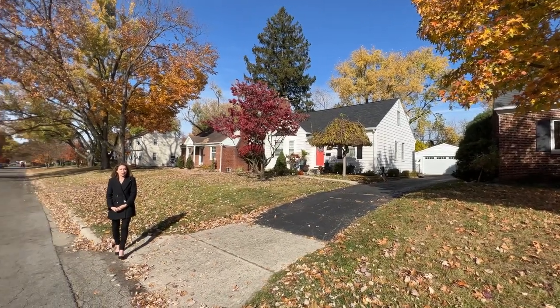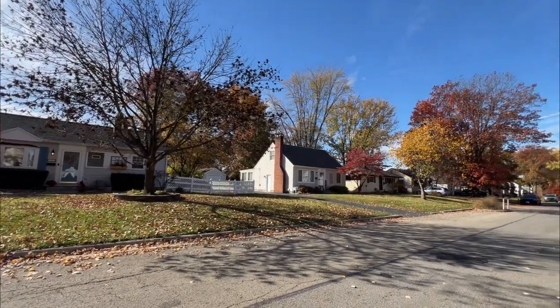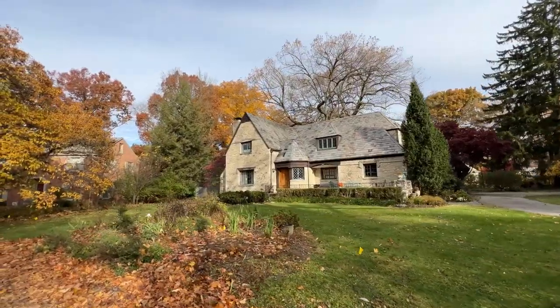Clintonville is home to approximately 30,000 residents. We chose this street because it's very indicative of the average house in Clintonville. What you'll see is a lot of ranches, Cape Cods, and traditional two-stories.